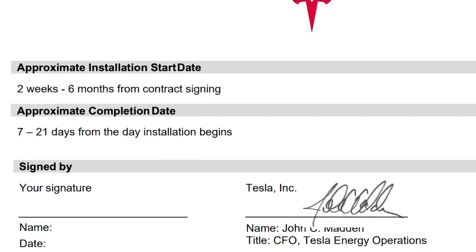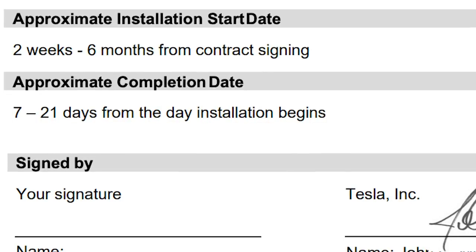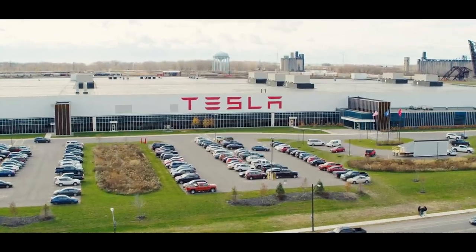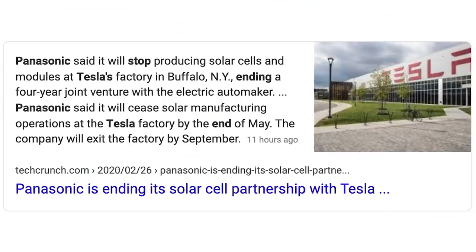The contract states installation should start anywhere from two weeks to six months from purchase date. That's not great, but more than likely Tesla is allowing itself a cushion to avoid legal issues. You're required to pay $100 at the time of purchase, with 50% of the total cost due when the install begins, and the remaining 50% within five days of final inspection. These solar tile cells are to be made at the Gigafactory New York, where Tesla may be hosting a company talk in April. It was just announced that Tesla and Panasonic are ending their partnership at Giga New York for the production of these solar cells — it's rumored Tesla was not purchasing enough cells from Panasonic and the relationship had been rocky. This shouldn't have any immediate effect on their partnership at Giga Nevada.